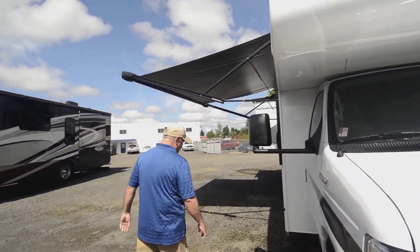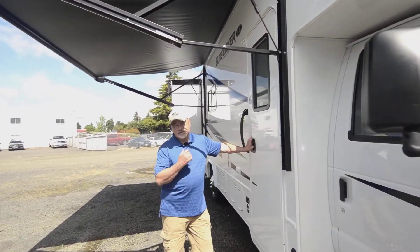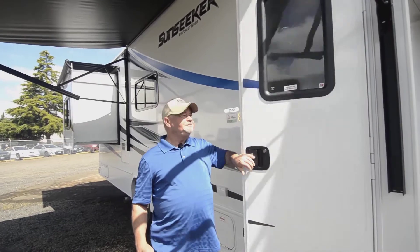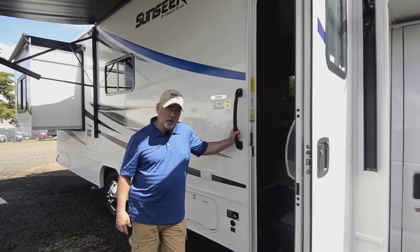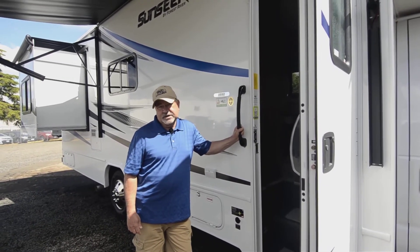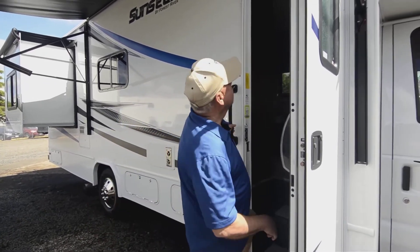So again, sort of the combination of drivability and livability. You may have questions somewhere along the line — I only have so much time in this video, so feel free to give me a call. You can reach me at 541-510-1017. That's my direct line. Come on in, let's take a look.